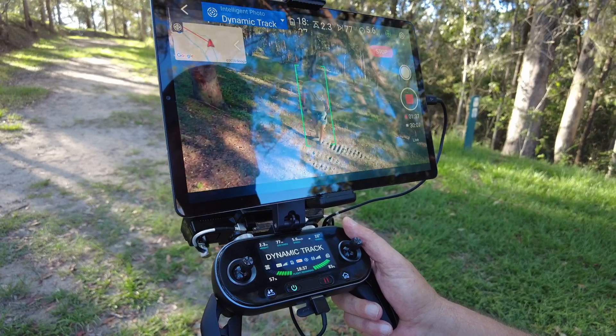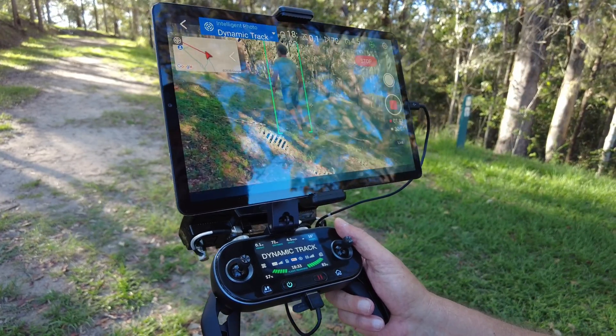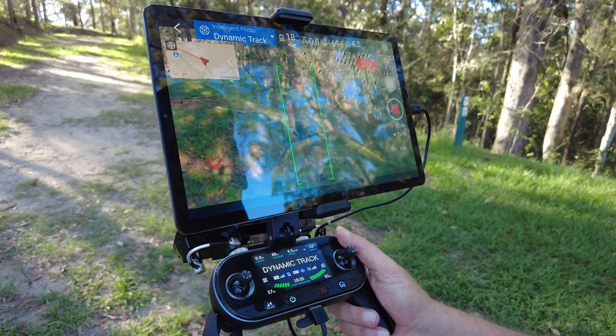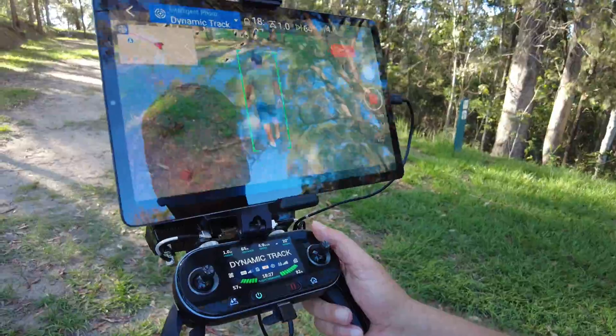Taking in the views no doubt. Where is he? Oh there he is, he's over there. As you can see there's absolutely hands off.